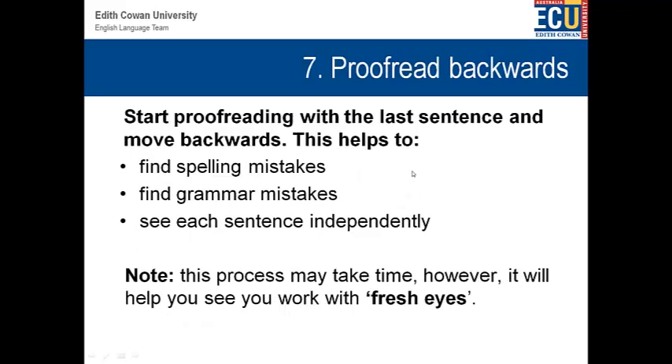The seventh tip is proofreading backwards. When you're proofreading backwards, you might start with the last sentence — say, in the conclusion — and then move backwards, going into the main body and then into the introduction. When you're proofreading backwards, you can look at spelling mistakes, see the grammar mistakes, and see each sentence independently, different from the way that you wrote it in the first place. Therefore, you'll be seeing your work with fresh eyes.